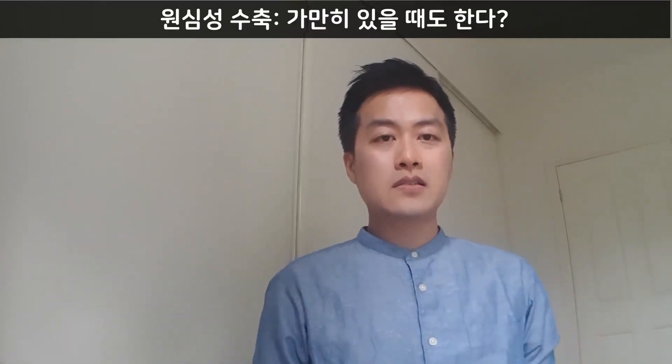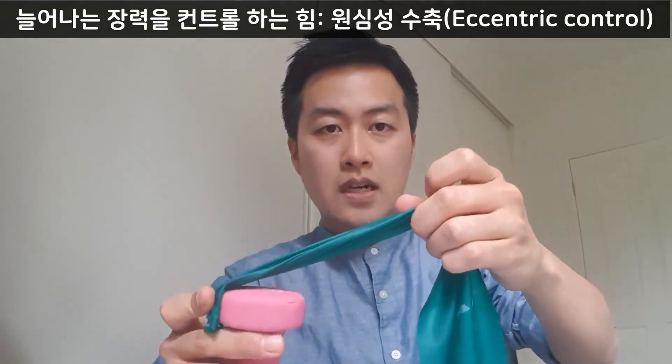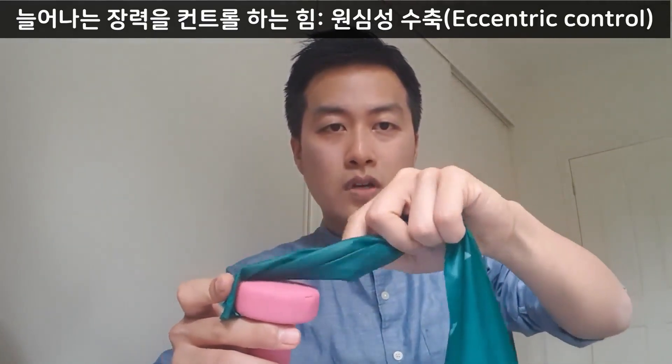But we do eccentric contraction all the time. The perfect example would be your shoulder. Your arm weighs about 5% of your full body weight, and on top of that, you've got gravity you have to hold your arm against. To be able to do that, you have to use your muscles like the rotator cuff. Your rotator cuff muscles have to work against that stretching force induced by gravity and your arm weight.